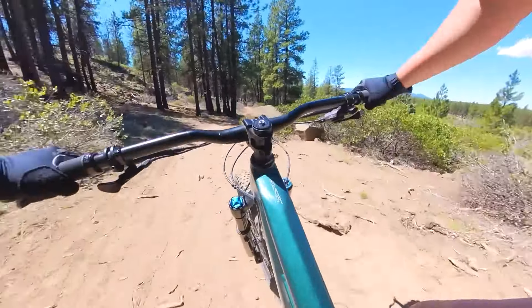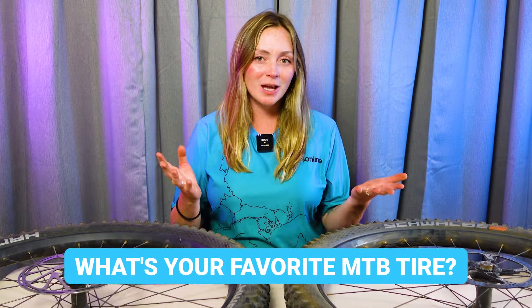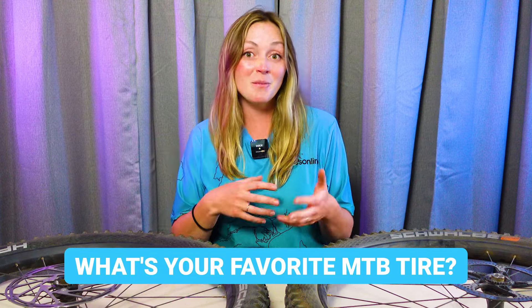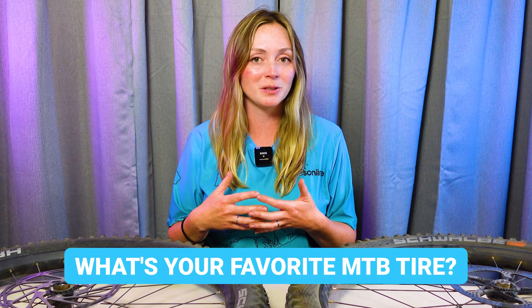Now I want to hear from all of you — what type of tires are you running now or have you run in the past, and do you love them or are you looking to switch things up? If you have any questions about mountain bike tires that I didn't cover, please drop that in the comments. While you're down there, like and subscribe to the Bikes Online channel. Now get out there, get your tires going, and get ripping.